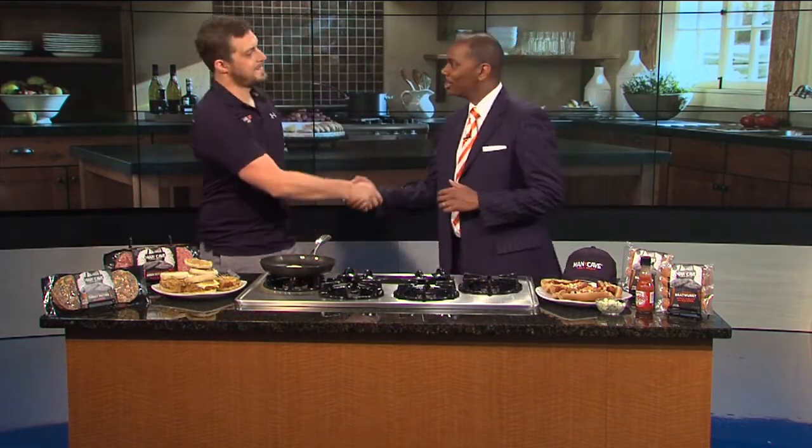With Memorial Day just a couple of days away, the grilling season is officially upon us. And when we cook out, one of the best secrets is to use high-quality meats. And here to explain why is Brandon Miller, the regional marketing manager for Man Cave Meats. Thank you so much for joining us.